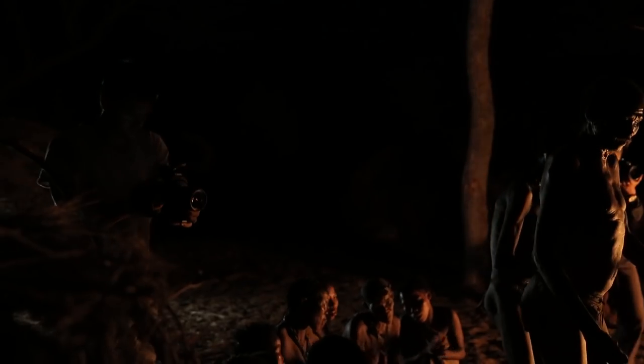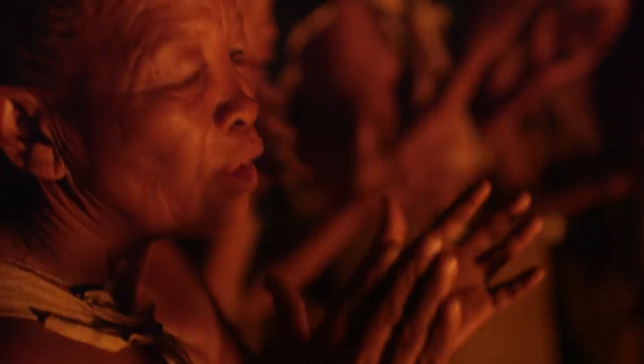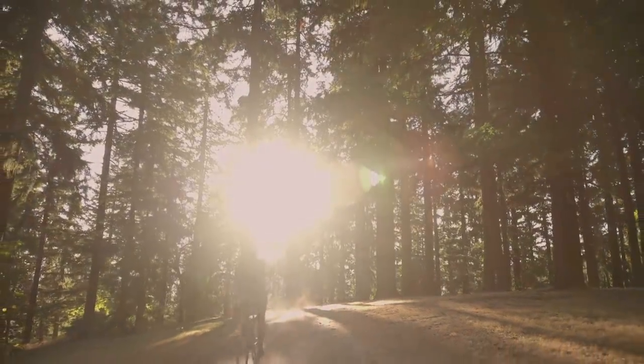So what does that mean for you as a filmmaker? Simply put, you can capture much more detail in your imagery, in scenes with a great deal of contrast, or in challenging lighting situations. For example, let's take a look at one of the most difficult setups facing any filmmaker: shooting outside in bright sunlight.